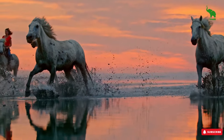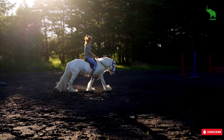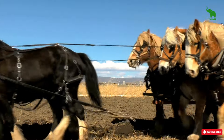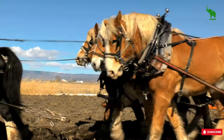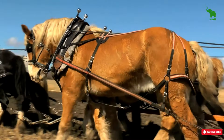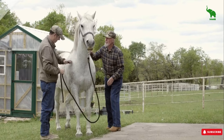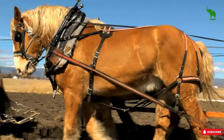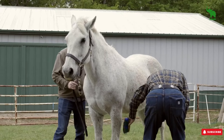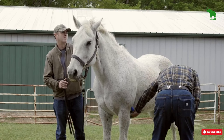Hey, horse lovers. Welcome back to the channel. Today we're diving into something a bit controversial: the five horse breeds you should never own. You heard that right. I'm about to spill the tea on some breeds that might seem cool, but they come with some serious challenges that could make you rethink your choice. Stick with me till the end, because by the time we're done, you'll know exactly what to look out for and why these breeds might not be the best fit for everyone. Ready? Let's get into it.